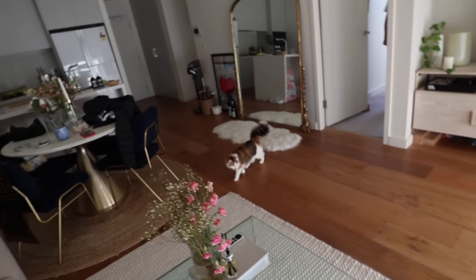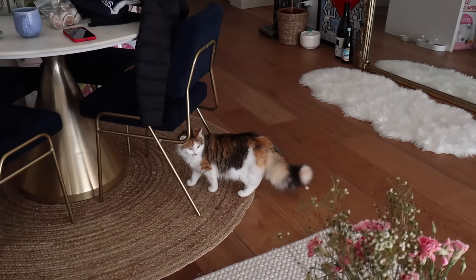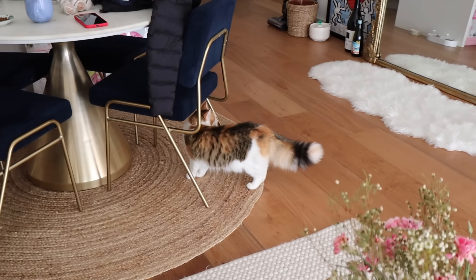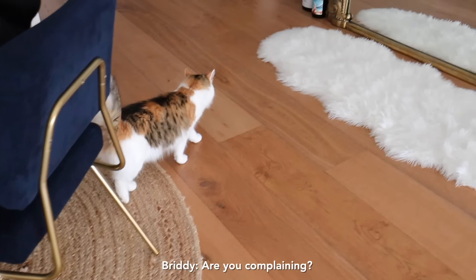Oh my gosh, they're coming out — Nubbles! Hi Nubbles. She's still like, why is there another cat in this household? She's still adjusting to the new addition.